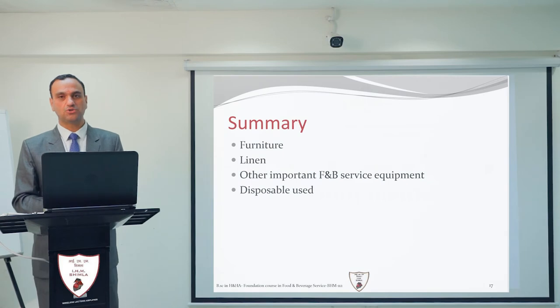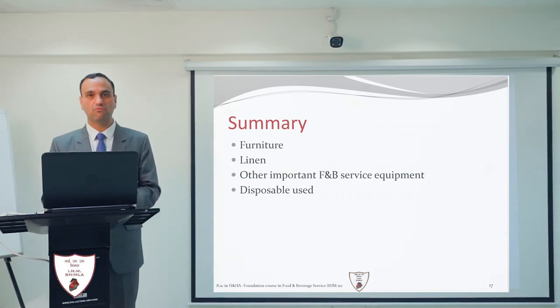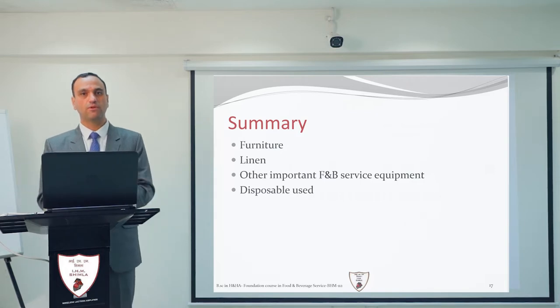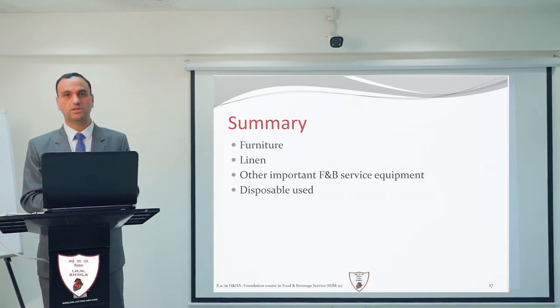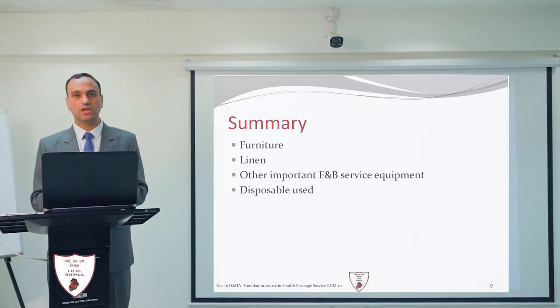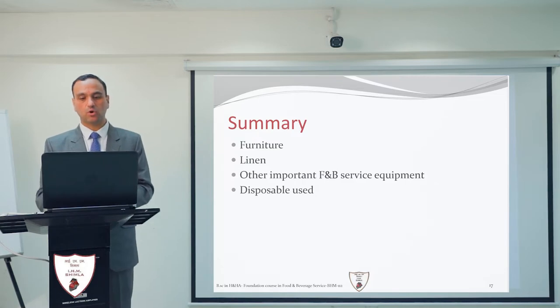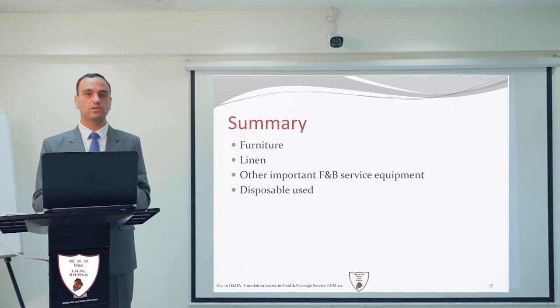Greetings of the day. I am Sushil Dhiman from IHM Shimla. Welcome you all in the last session of food and beverage service equipment. In this session we are going to cover the remaining equipment: furniture, linen, other important F&B service equipment of the F&B service department, as well as the disposables used.